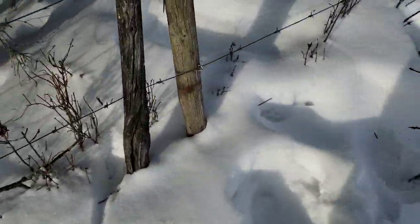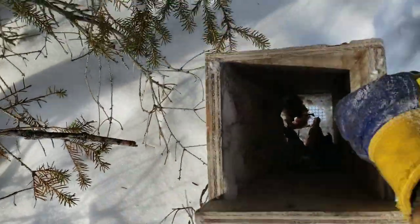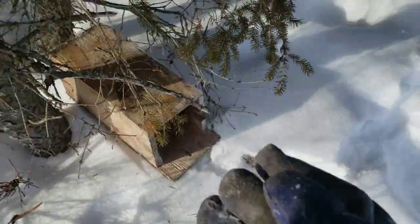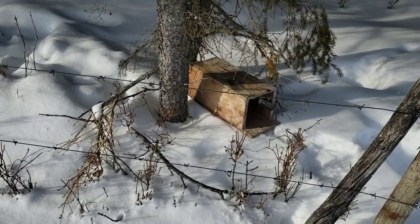I'll let you know next time we come and check if we get them or not. I'm going to take this box, tuck it back here, put some beaver meat in there, tuck it back there, put a trap in there, and we'll see what happens friends.